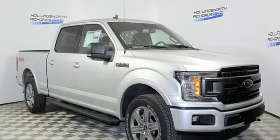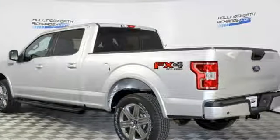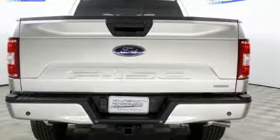Integrated navigation system with voice activation, power heated mirrors, manual tilting steering column, rear parking sensors, remote engine start, manual telescoping steering column, and automatic transmission.